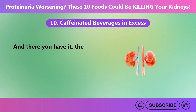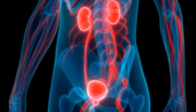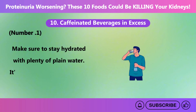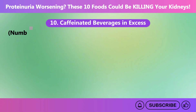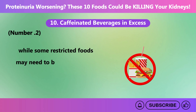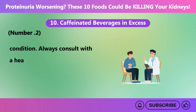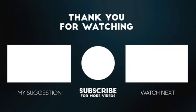And there you have it — the 10 foods that could be killing your kidneys. Make sure to stay hydrated with plenty of plain water, as it's one of the simplest ways to support kidney function without adding unnecessary stress. While some restricted foods may need to be limited, small amounts could be okay depending on your individual health condition. Always consult with a healthcare provider to make sure you're making the right choices for your kidney health.